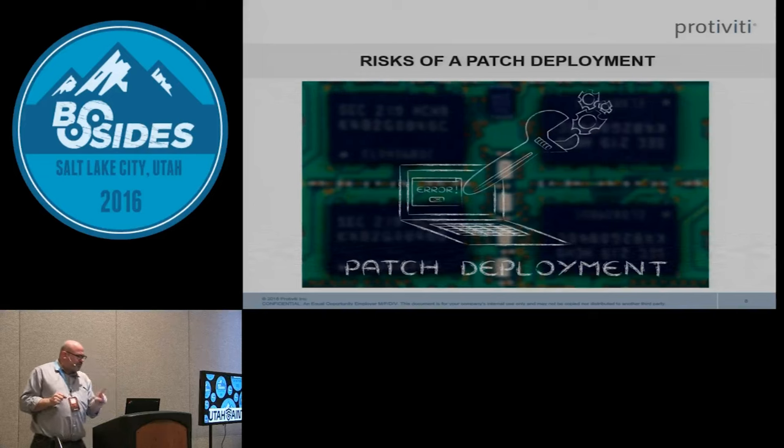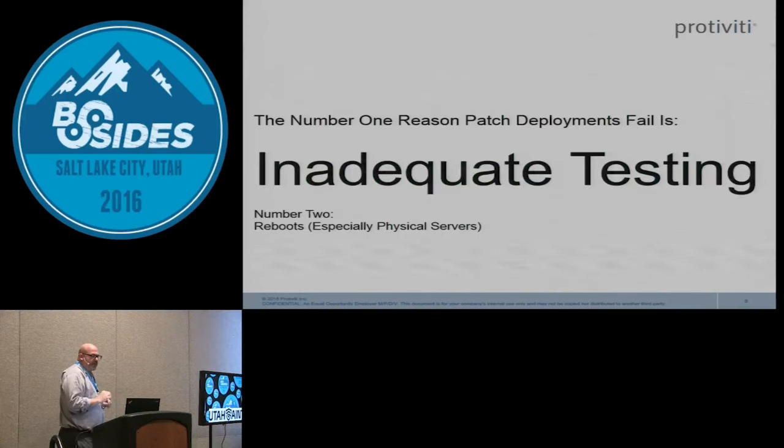There are several risks just from applying a patch. Why do patches fail when deployed? The number one reason is the lack of testing. Typically IT departments deploy patches to a test server or a couple of test machines, see if it breaks anything, and if not, roll it out to production — but that doesn't mean they thoroughly tested all the features and compatibility of the entire application.